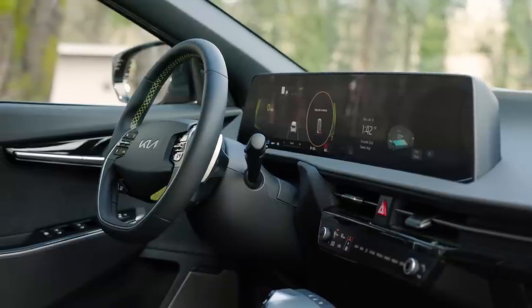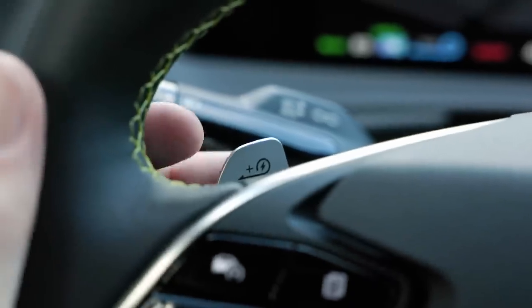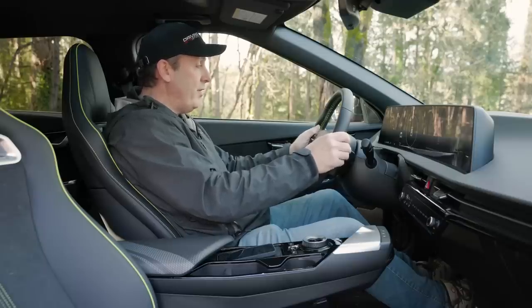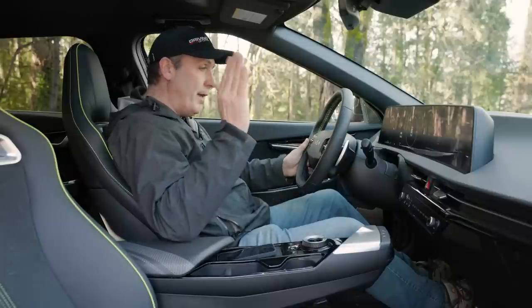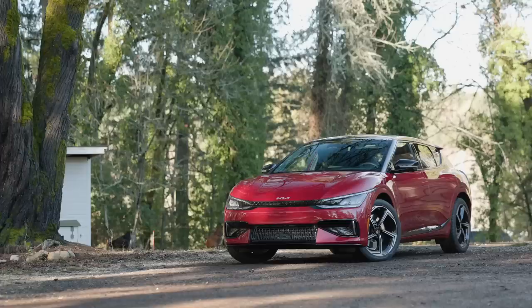The steering wheel is wrapped in a nice leather-like material. We have paddles, and no, they are not paddle shifters because this is an electric with direct drive. What they are is for controlling the recharge levels — everything from level one to max, which is basically an i-pedal-like configuration where you use one pedal to accelerate, release it, and it's practically braking. We'll test that out as we're driving.